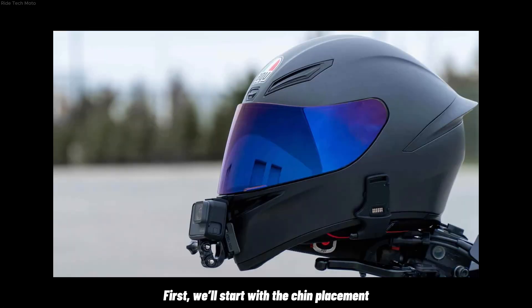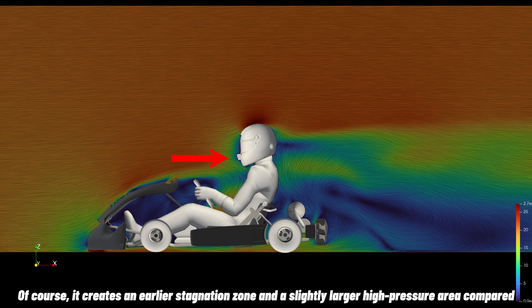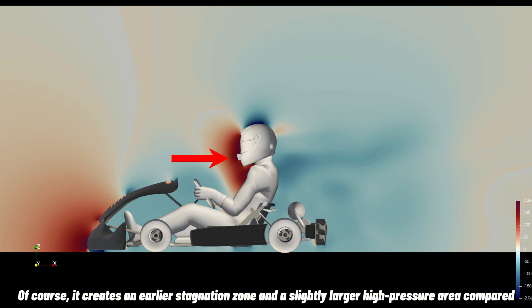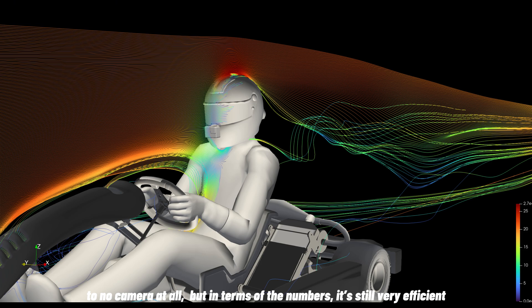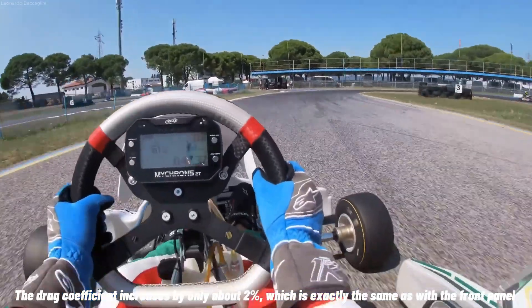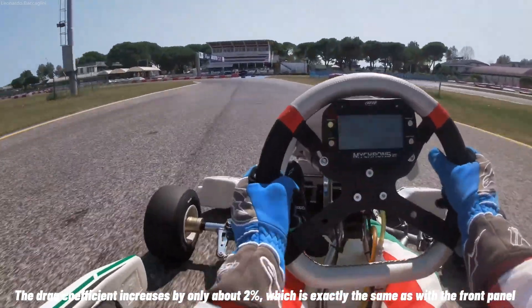Now let's move on to the final camera placements. First, we'll start with the chin placement. This particular area is actually quite aerodynamic. Of course, it creates an airflow stagnation zone and a slightly larger high-pressure area compared to no camera at all. But in terms of numbers, it's still very efficient — the drag coefficient increases by only about 2%, which is exactly the same as with the front panel.